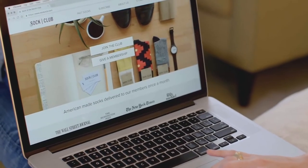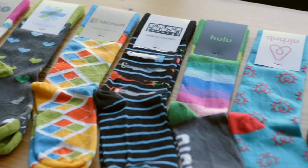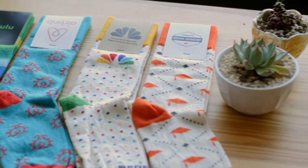Hi, I'm Rebecca and I'm a sales manager here at Sock Club. We started off as a sock subscription company in 2012 and moved into the custom space in 2017. We specialize in fully woven custom socks.